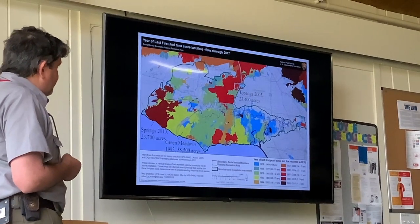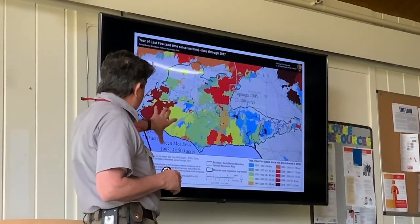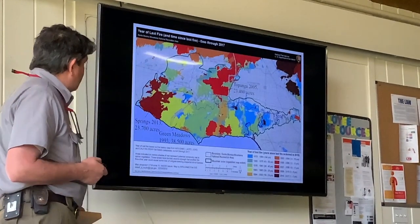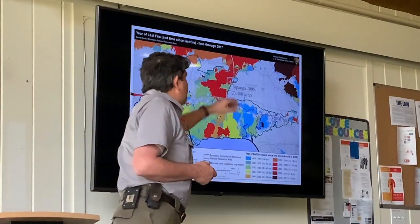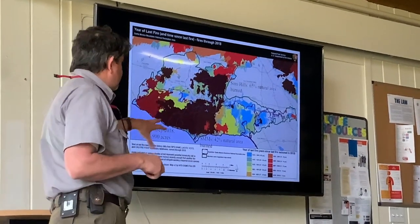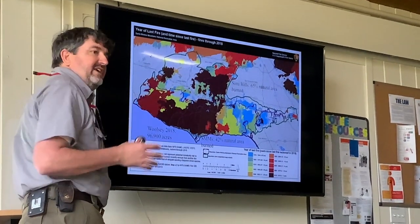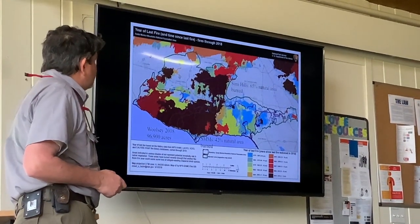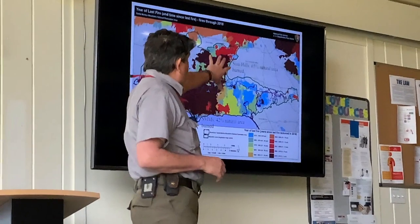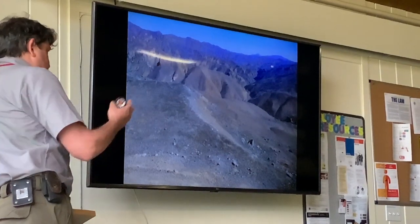This is a fire history map in the Santa Monica Mountains. The big fire people always talked about was the Green Meadows fire in 1993, about 38,000 acres. The Springs fire was in 2013, the Topanga fire there, and this is the Woolsey fire — 100,000 acres, by far the biggest fire ever to impact the Santa Monica Mountains. It burned basically half of the national park — about 40% of natural areas in the Santa Monica's, and in the Simi Hills it was more like two-thirds.